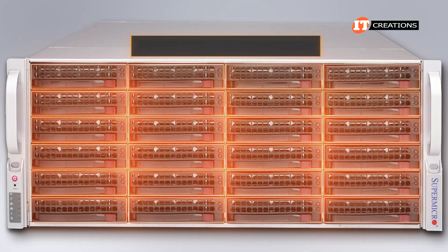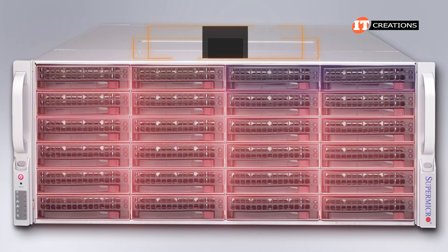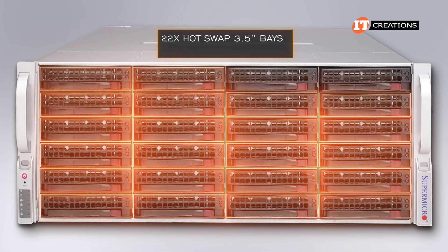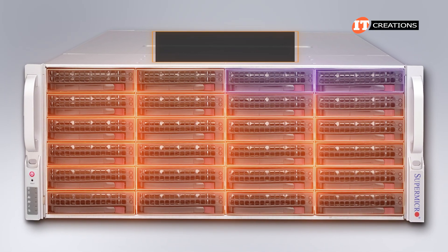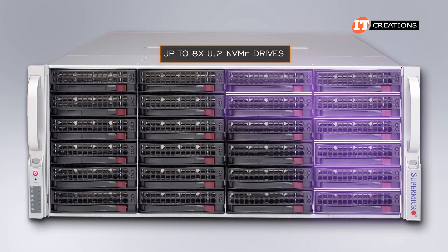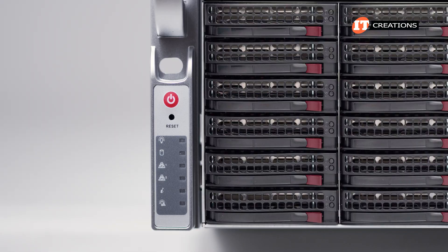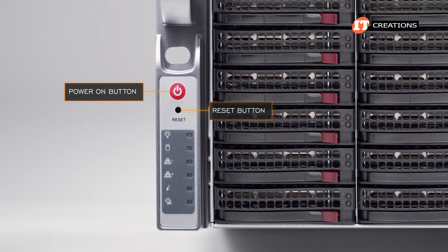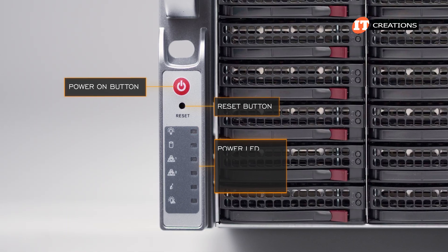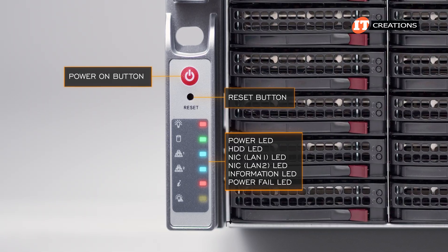There are 24 3.5-inch hot swap SAS/SATA/NVMe drive bays, or up to 22 hot swap 3.5-inch bays with two 2.5-inch U.2 NVMe bays. An optional configuration includes up to 8 U.2 NVMe drives supported by a controller. A small control panel on the left-hand side of the chassis includes a power-on button and reset button, with LED status lights below for power, HDDs, NIC1, NIC2, universal information, and power fail.